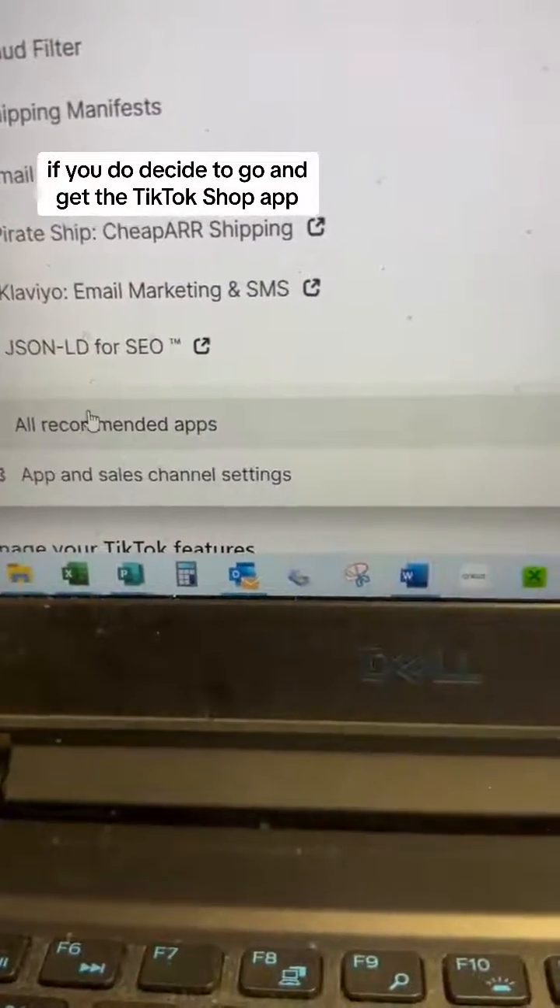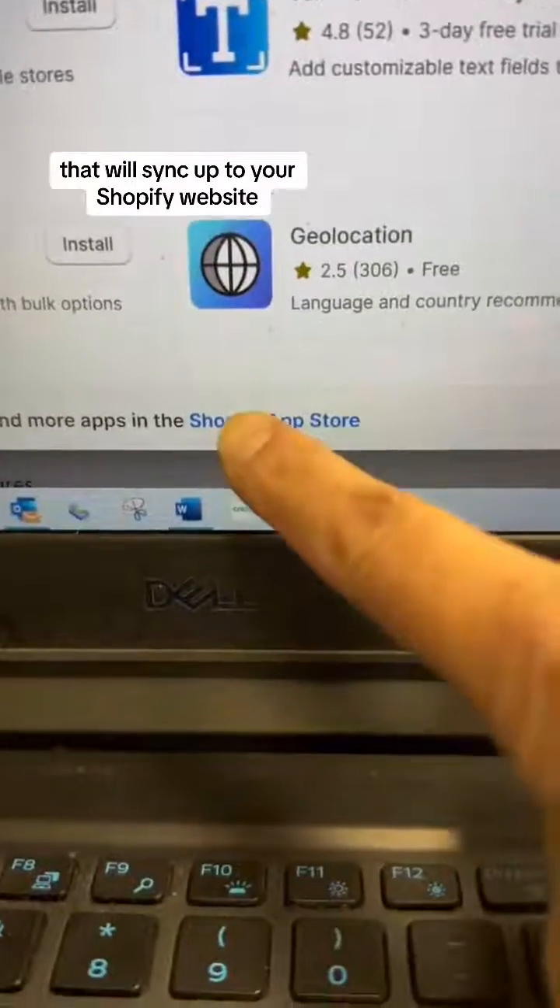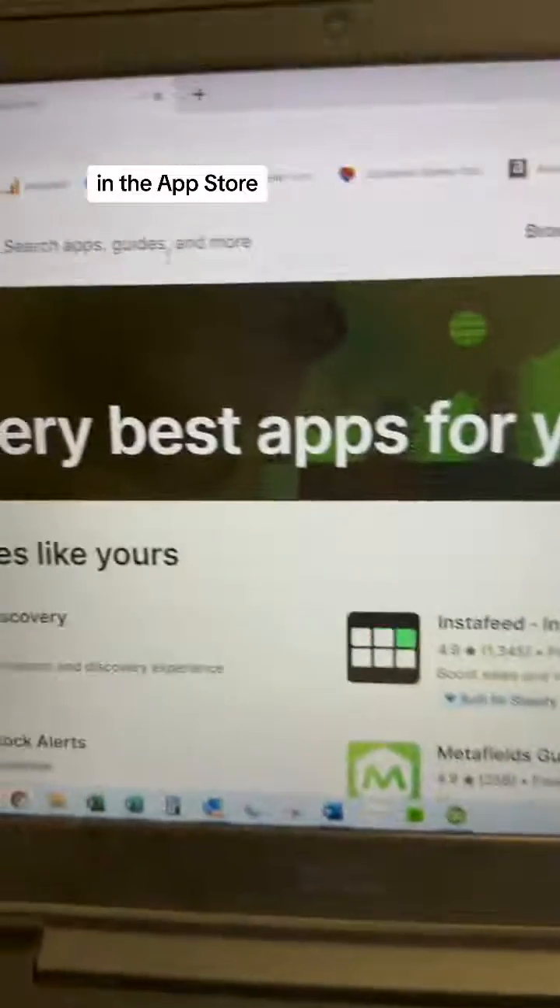If you do decide to get the TikTok shop app that will sync up to your Shopify website, here is where you find it in the Shopify app store, because you want to make sure you get the correct one.